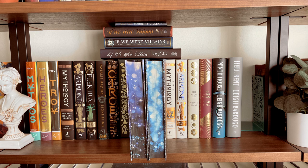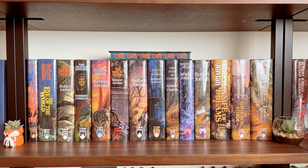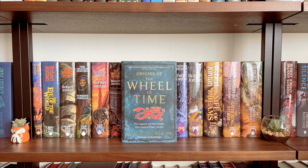Now we have my beautiful Wheel of Time shelf — this is the shelf that broke my other bookshelves. The book sitting on top is The Origins of the Wheel of Time, and this is the Broken Binding edition.